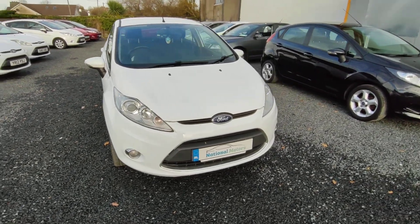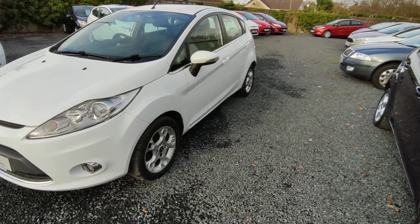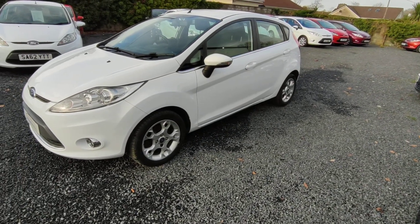Hi, John here from National Motors. Just a quick video presentation of one of the cars we have on offer here today. Here we have a 2012 Ford Fiesta — it's a Z-TEC model.